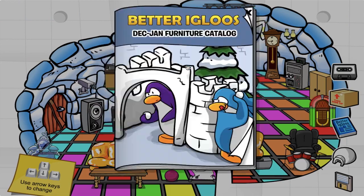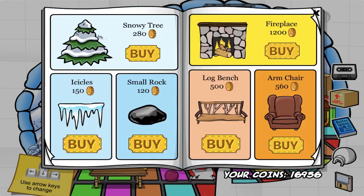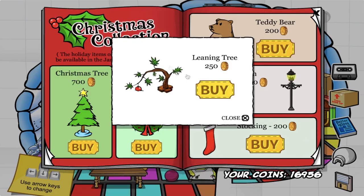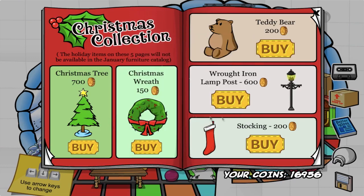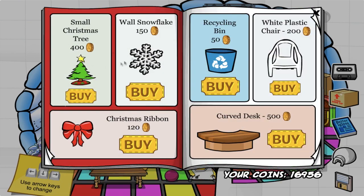The last thing I will do before ending the episode is check out the new Better Igloos catalog for this month and find all of its secrets. The cover for this catalog looks amazing. The first secret I found is by clicking on the red berries to get the leaning tree. I'm really loving all the new furniture items in this catalog.